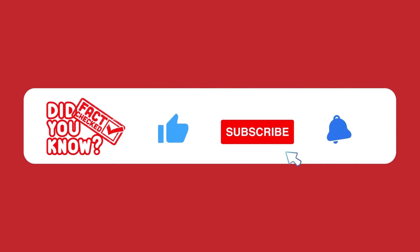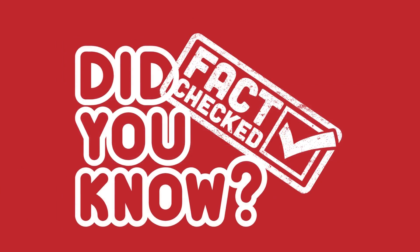For more content and up-to-date videos, you can subscribe to our channel and turn on the notification button to instantly access more content. See you in the next video.